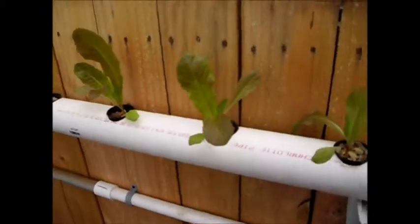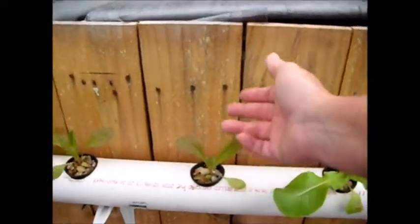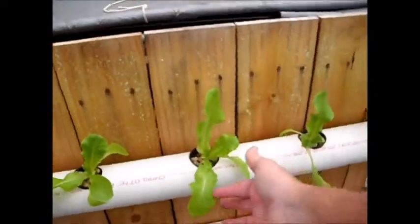All the romaine is doing quite well. A couple of them are growing a little bit slower, but for the most part they're all coming up. They've got the red coloration — they're doing good. The butter crunch is the same thing; they've got nice firm leaves on them.